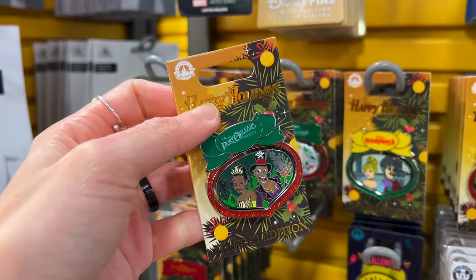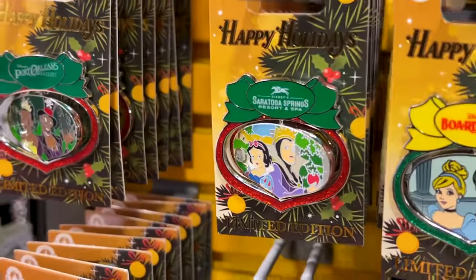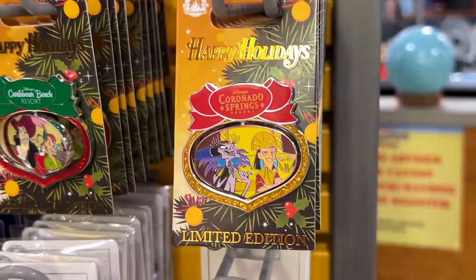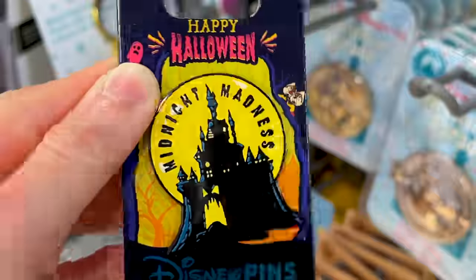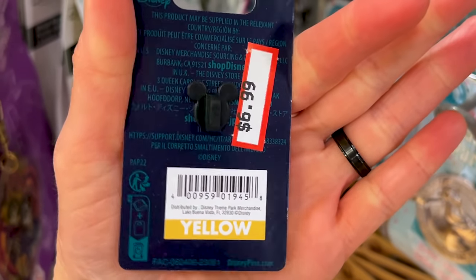We have Princess Tiana and Snow White, Cinderella, Captain Hook and Peter Pan, Emperor's New Groove — our favorite — and over here the Beast. Midnight Madness pins are $7 down from probably $13 or $15.